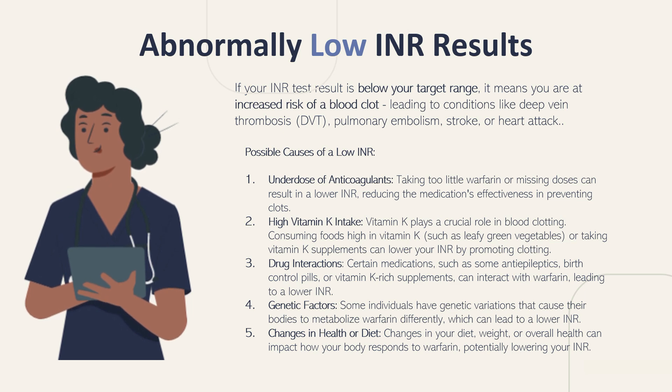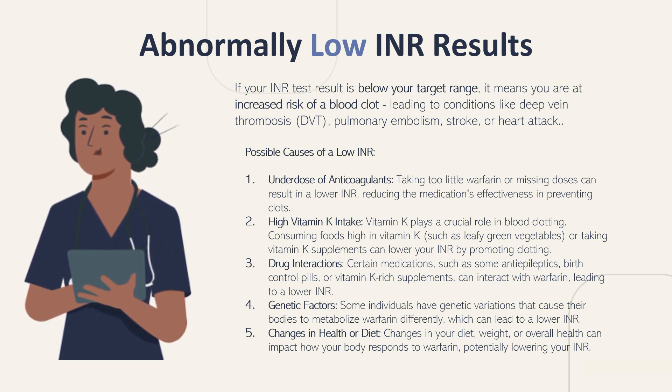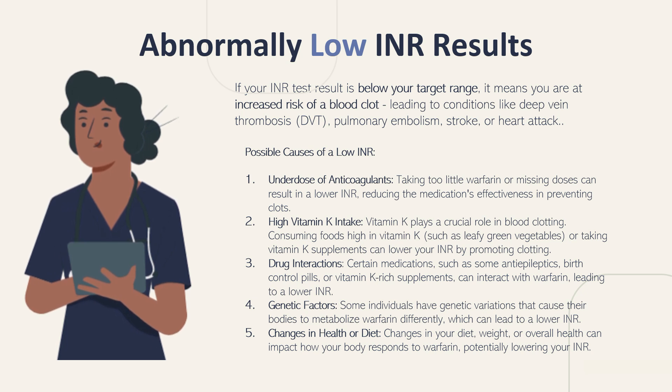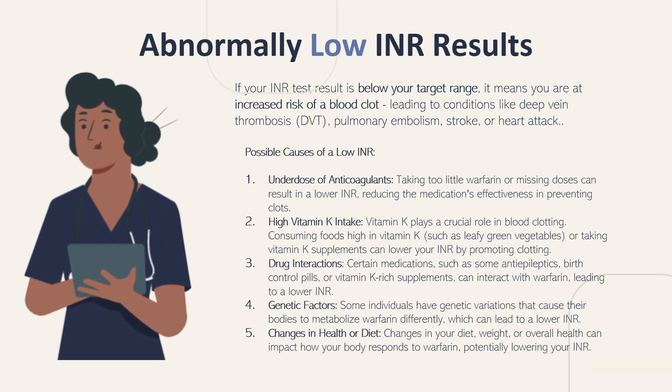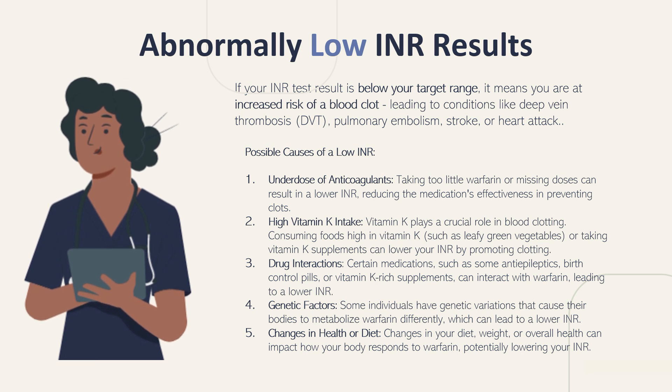Number 2 is high vitamin K intake. Vitamin K plays a crucial role in blood clotting, so consuming foods high in vitamin K — such as leafy green vegetables like kale, spinach, or lettuce — or taking too many vitamin K supplements can lower your INR by promoting clotting. Number 3 is drug interactions — certain medications such as some anti-epileptics, birth control pills, or vitamin K-rich supplements can interact with warfarin, leading to a lower than normal INR.